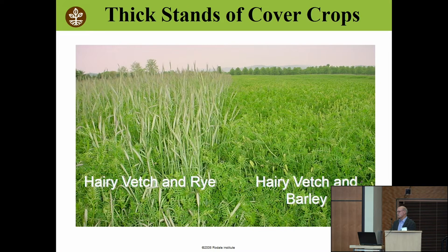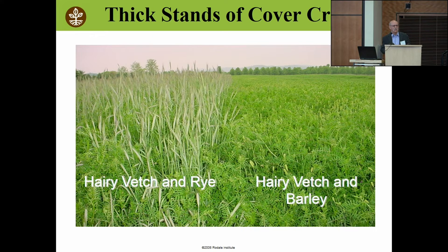The secret to the success is really these thick, thick stands of cover crops. If you have thin, wimpy stands, it's like mulch — if you send your kids out to mulch the garden and they put it on about an inch thick, it looks really pretty and then the weeds go through it. But if you put six inches thick, that really works. If you get a nice thick mat, it's going to work.